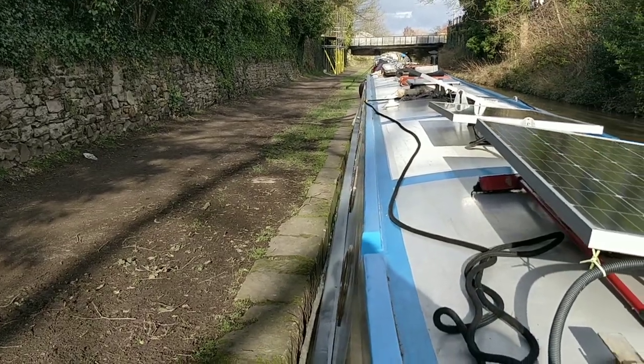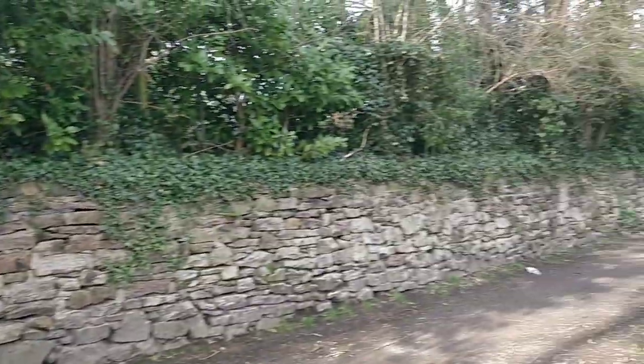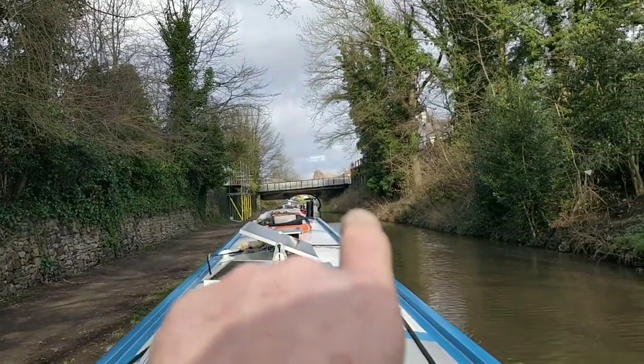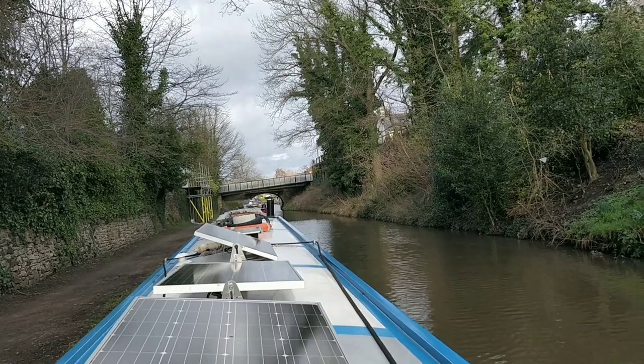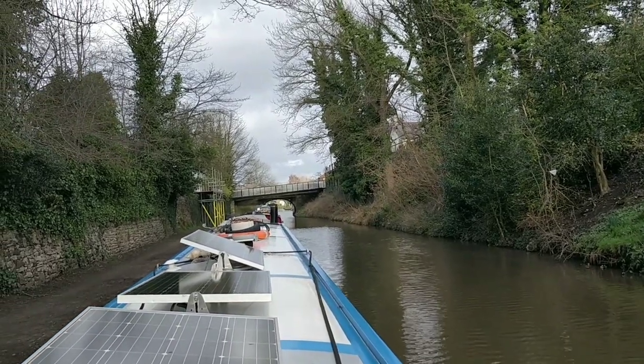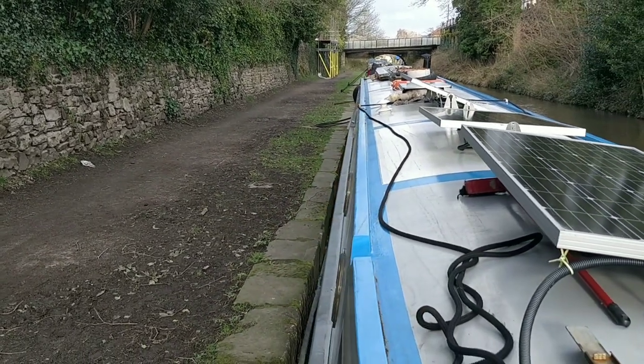Managed to get in here — one mooring left. It's a two-day mooring. Marple Junction is just through that arch — the arch just beyond. So I'll stay here for the night and I'll go on the morrow.